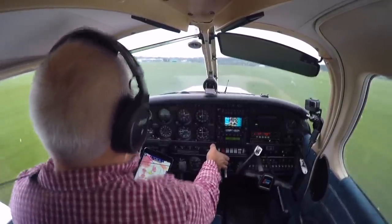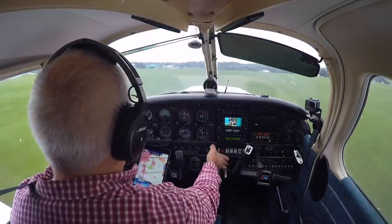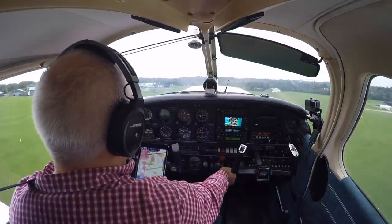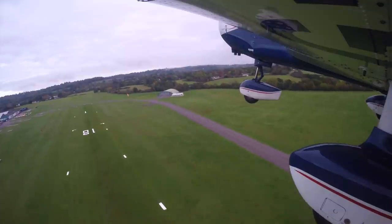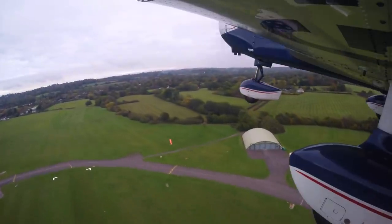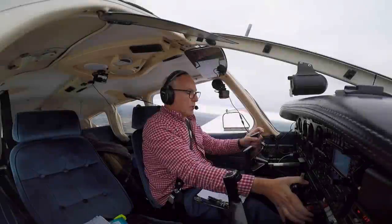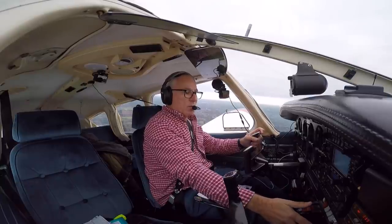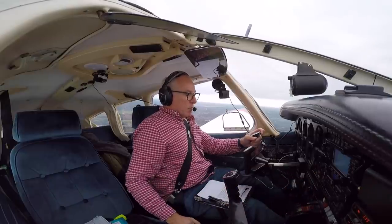Pressures are in the green. ASI is coming alive. Golf Oscar-Romeo, north of Reigate, request frequency change to Farnborough Radar 125.250. Golf Oscar-Romeo, squawk 7000, Golf Oscar-Romeo, bye.